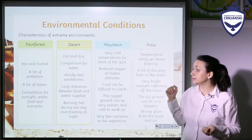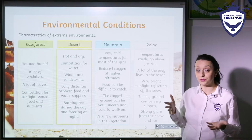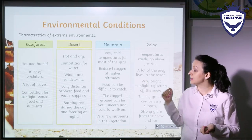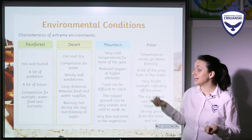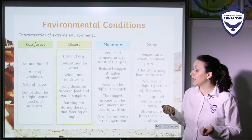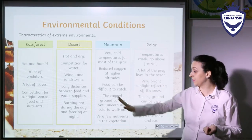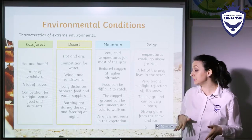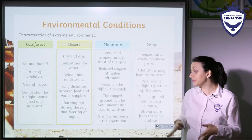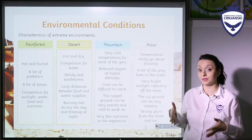In the desert, as we already know, it is very hot and very dry. There is competition for water. It's very windy and there are many sandstorms. There are long distances between food and water supplies. It's burning hot during the day and on the contrary, it's freezing at night. So it is very, very difficult to survive.